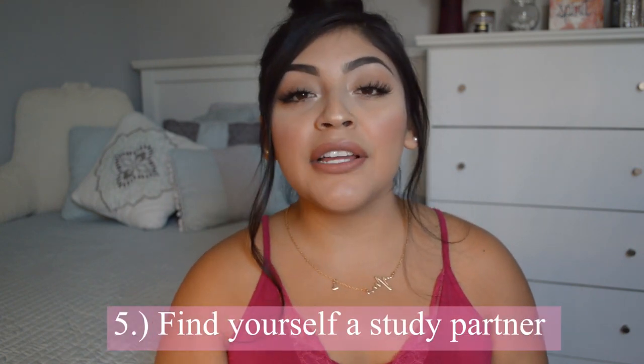The fifth tip is to find yourself a study partner. In your anatomy and physiology classes — both one and two — you are definitely going to need a reliable, dedicated study partner. Me and my study partner Chloe would stay in the library until 3 or 5 in the morning on finals weekend, and we would meet two hours before class to go over all our flashcards and everything we needed to cover. Having a study partner in your prerequisites is a must.